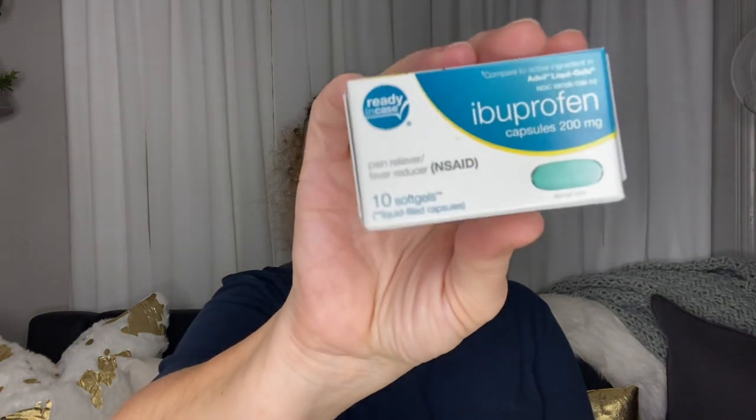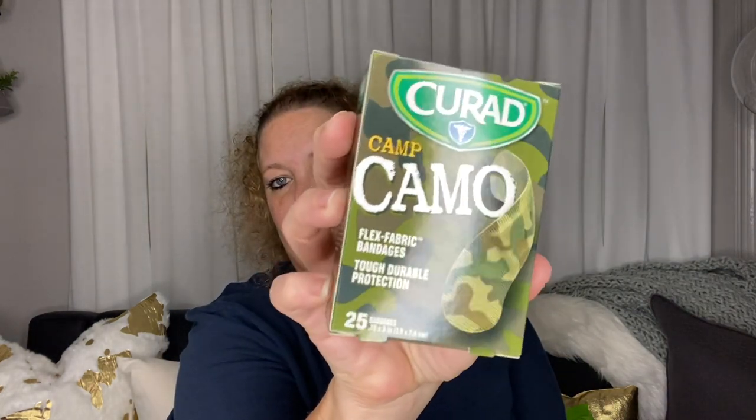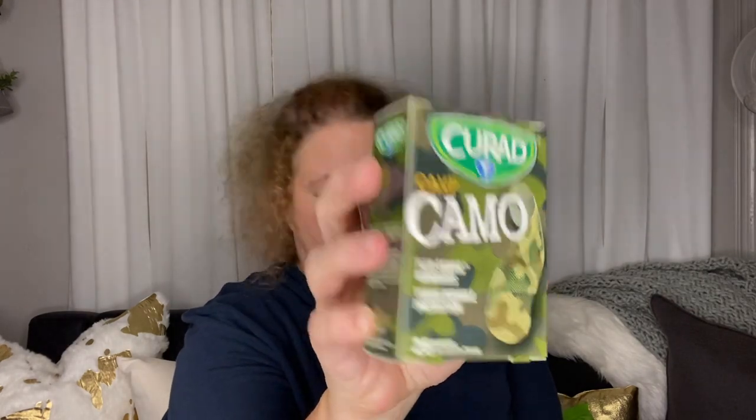I picked up the mucus relief by Health A to Z, 15 count, and the Ready in Case ibuprofen. All of those are going into a Christmas bag. I also picked up some camo band-aids as another addition to that Christmas bag.